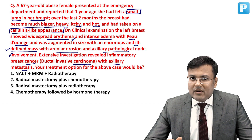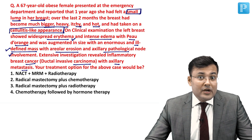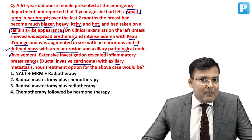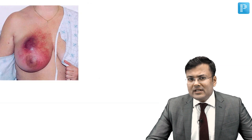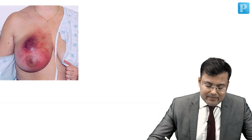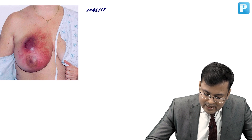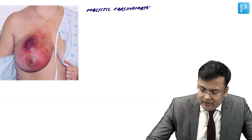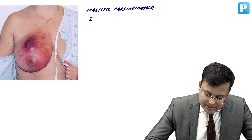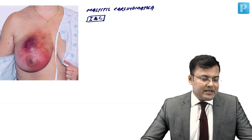The other name of inflammatory breast cancer is mastitis carcinomatosa. This is the appearance of inflammatory breast cancer, also known as mastitis carcinomatosa. It is called inflammatory breast cancer because this breast cancer looks like an inflammatory condition — mastitis or breast abscess.